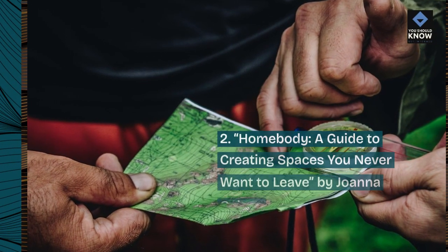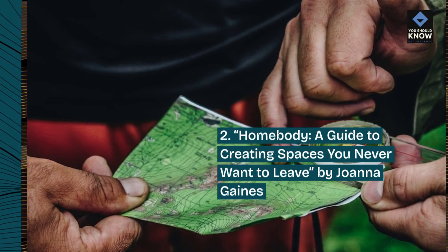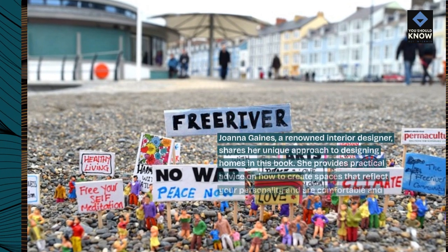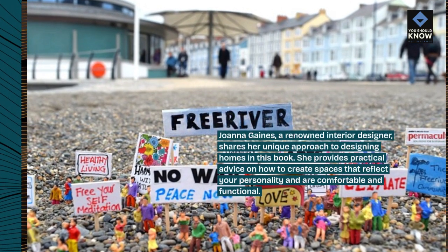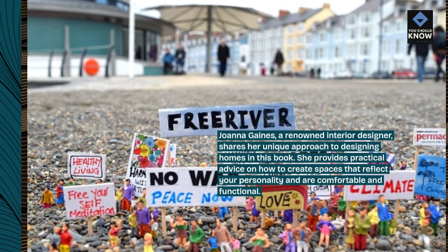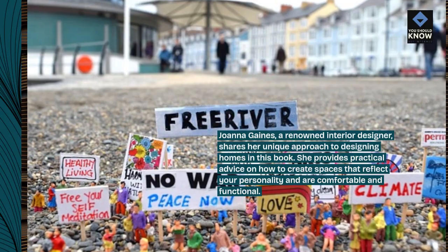2. Homebody – A Guide to Creating Spaces You Never Want to Leave by Joanna Gaines. Joanna Gaines, a renowned interior designer, shares her unique approach to designing homes in this book. She provides practical advice on how to create spaces that reflect your personality and are comfortable and functional.